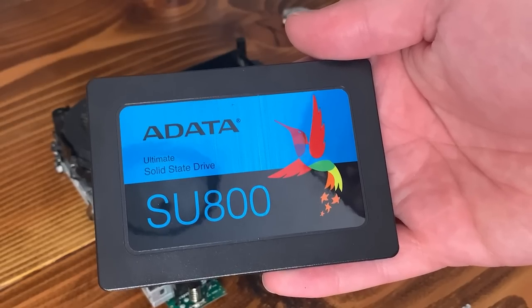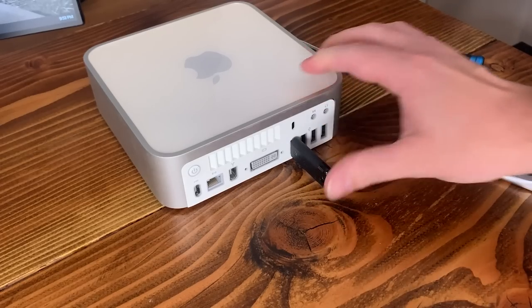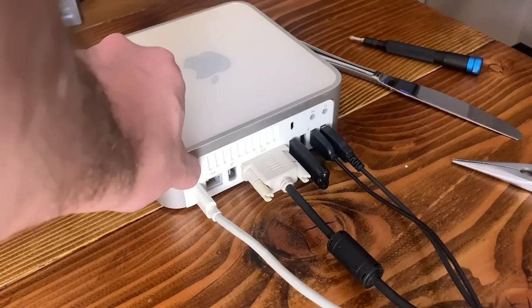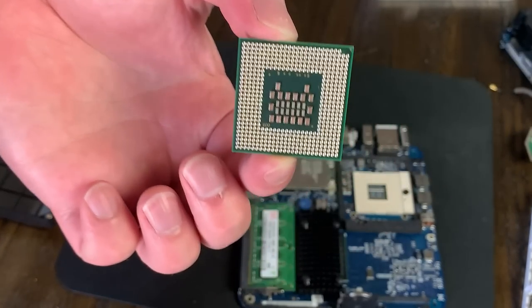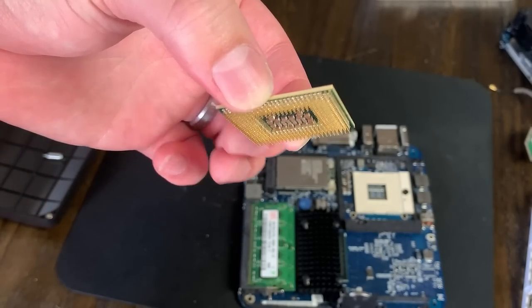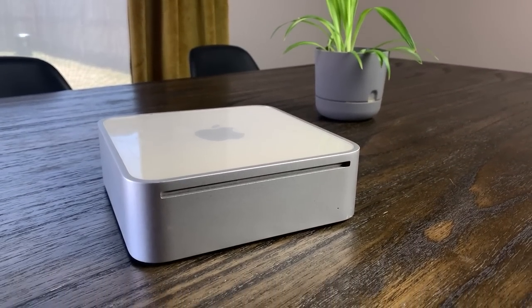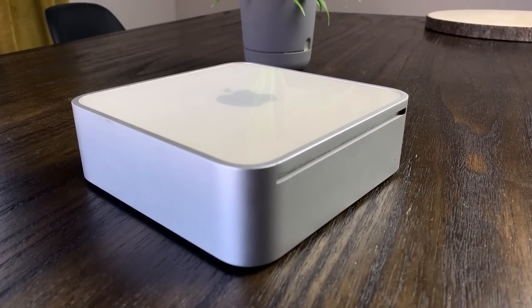I swapped out the hard drive for a 128GB SSD, popped in my Ventoy USB drive which has a few different ISOs on it, including Debian Linux, and booted it back up. Two things happened here: first, I forgot that the Core Duo is a 32-bit CPU and my Debian ISO is 64-bit, but that's an easy fix. The bigger issue is that this Mac Mini is, well, a Mac — the boot manager doesn't allow me to boot using Ventoy or any other Linux installer.